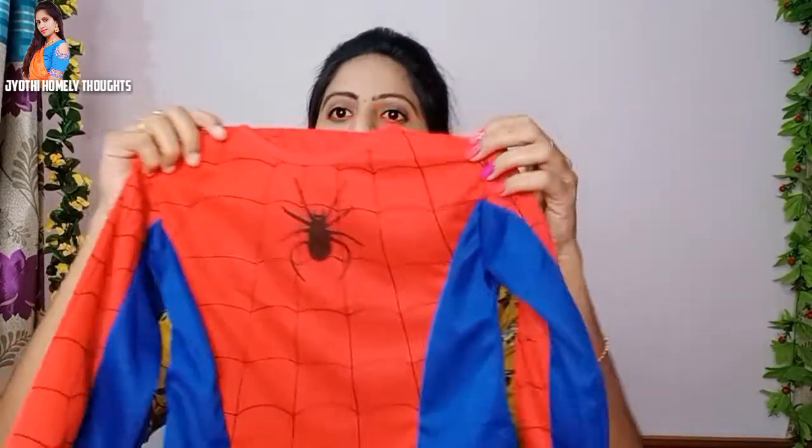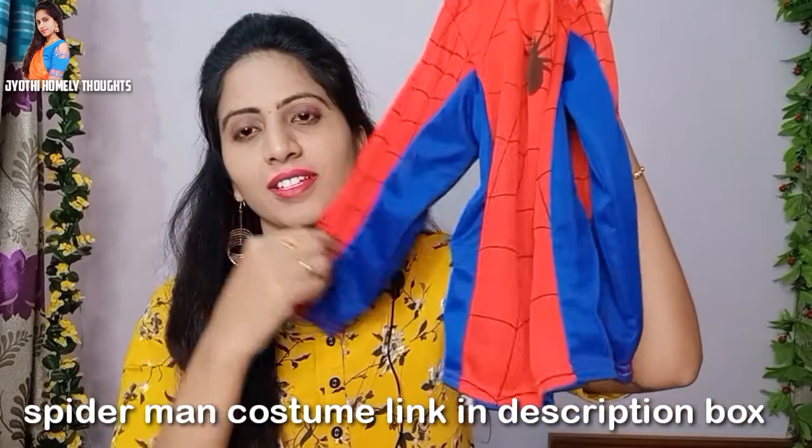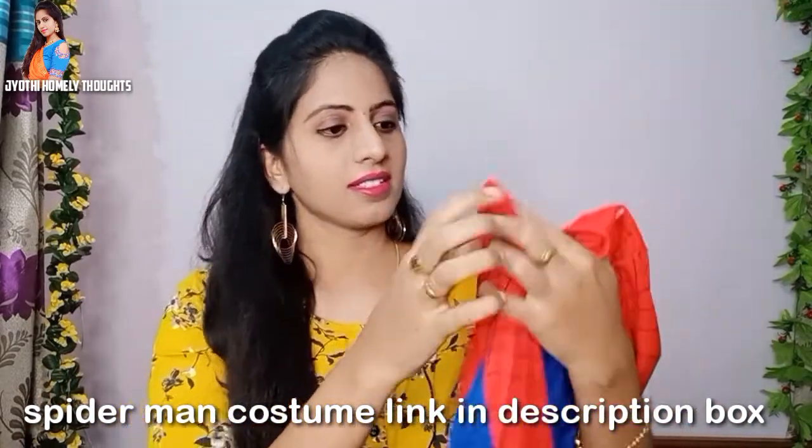First, I will show you the Spiderman dress. It is a lot of real. I will show you the Spiderman dress — it is very real.